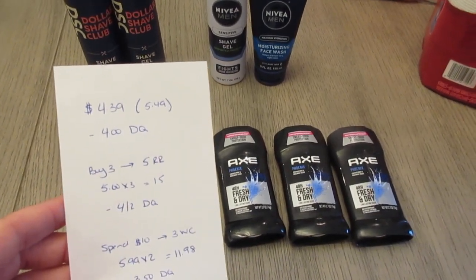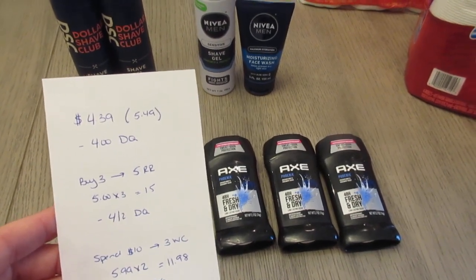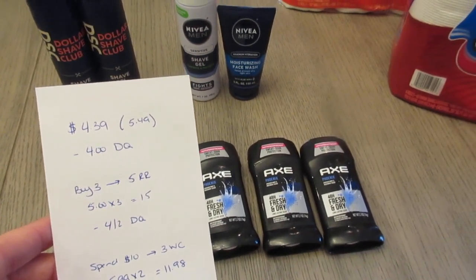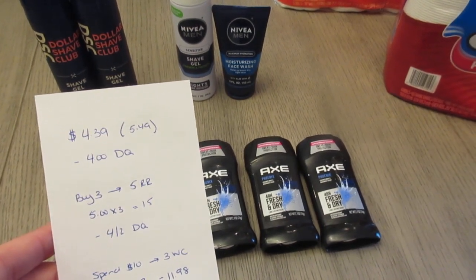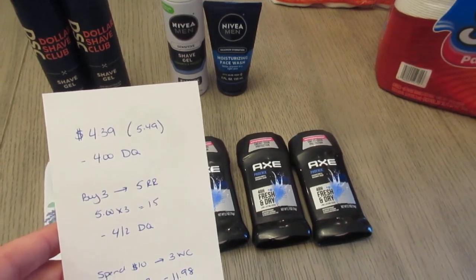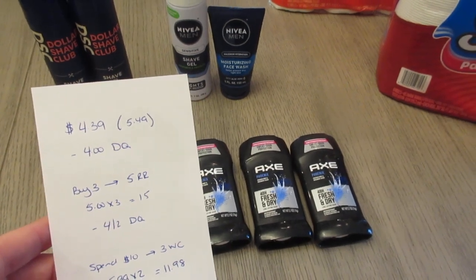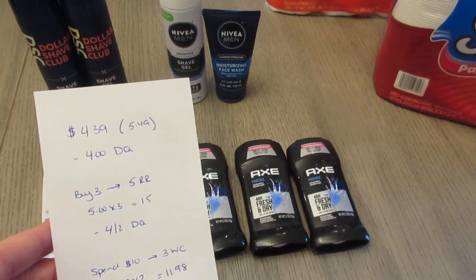The Axe buy three, get a $5 register reward — this is part of the deal of the week. They're $5 each. This morning I went right at 7 o'clock when they opened and they were not ringing up at $5. I'm sure that's something they'll fix, especially since it's a deal of the week, but just be careful and keep an eye on that. They did have to change the price to $5 in store. I had a $4 off two digital coupon; I also had a $2 off one digital coupon, but only the $4 off two came off.